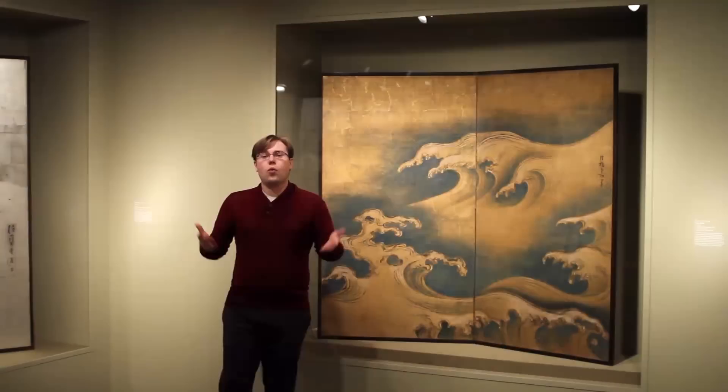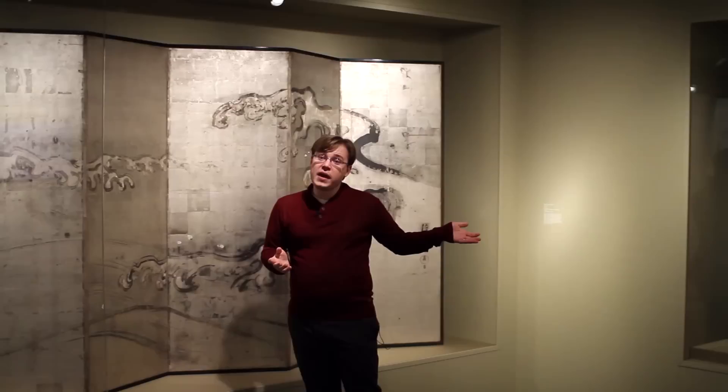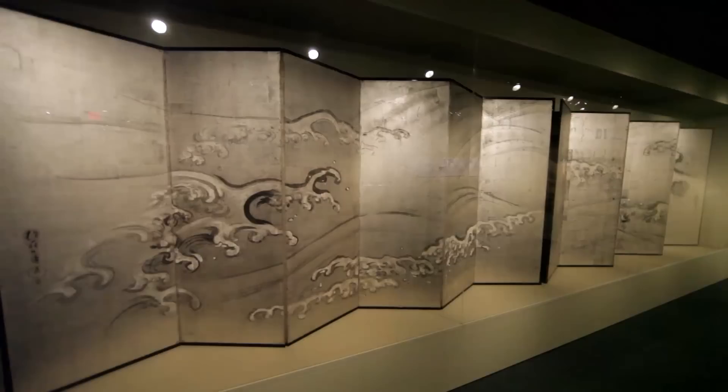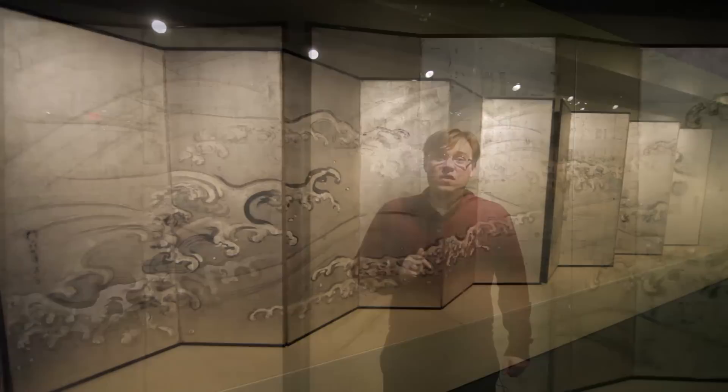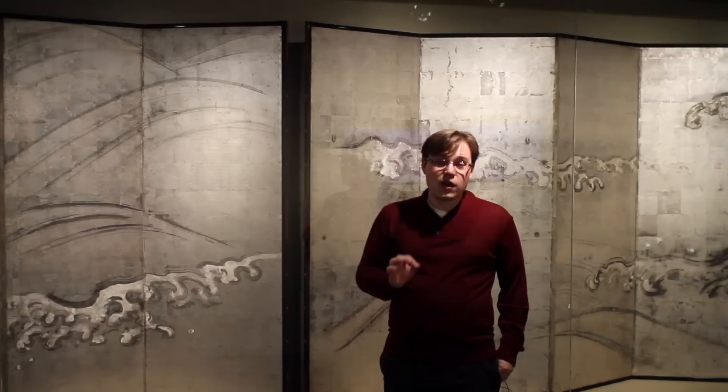Part of the reason why this is such a once-in-a-lifetime experience is that the screens to my right, done by Hōitsu and called Waves, were not only inspired directly by Kōrin's Rough Waves, but this is also the first time this pair of screens has ever been shown in the United States. On loan from the Seikadō Bunko Museum in Japan, Hōitsu has painted directly onto silver leaf. This screen is only on view until November 4th because of the incredibly delicate nature of the work — they can only be displayed for six weeks.